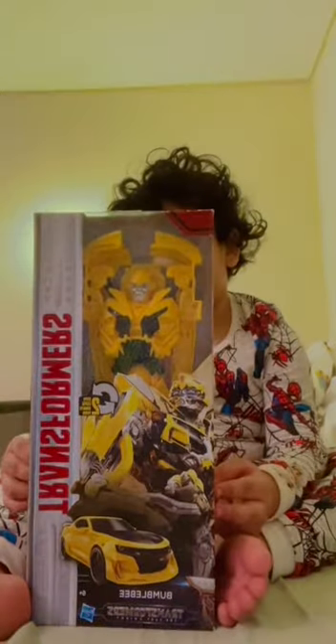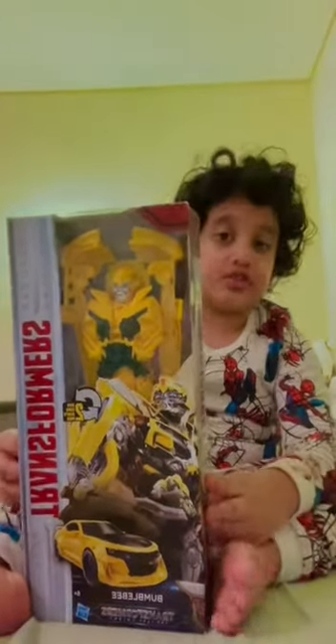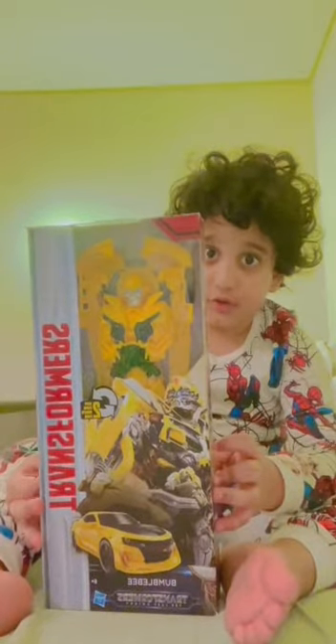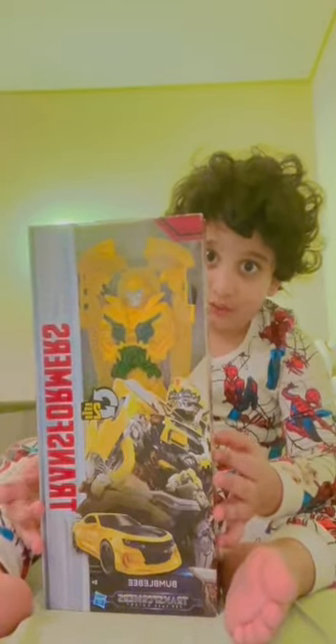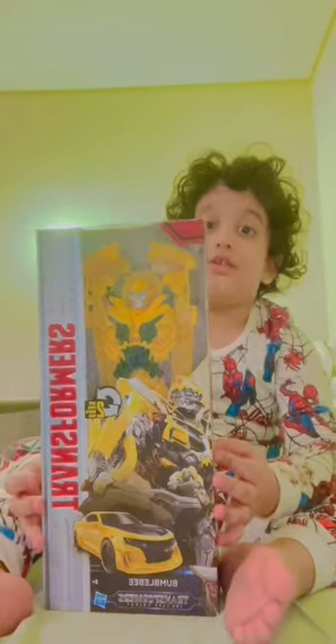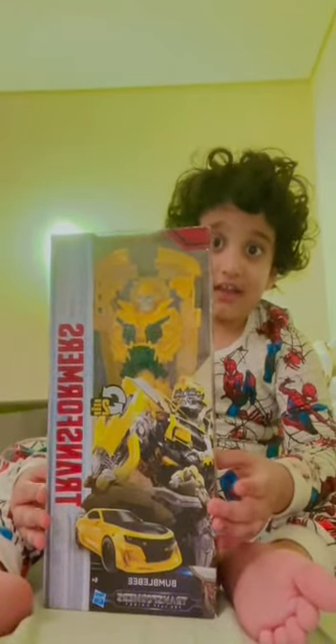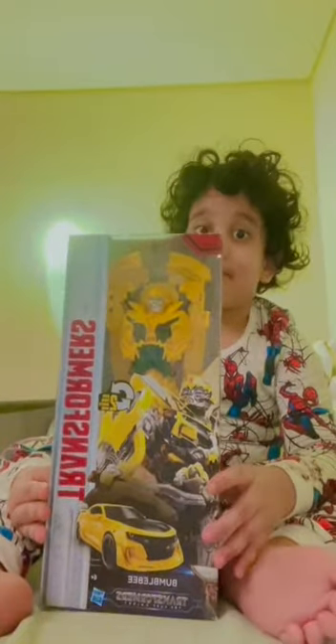And this is the end of this video. If you want to watch this video again, you'll need to see your Netflix — see your movies and cartoons. Bye bye!